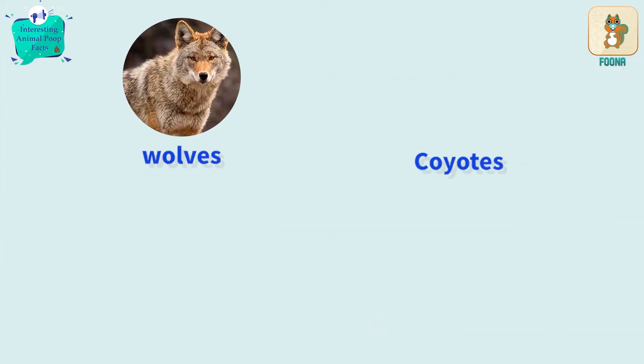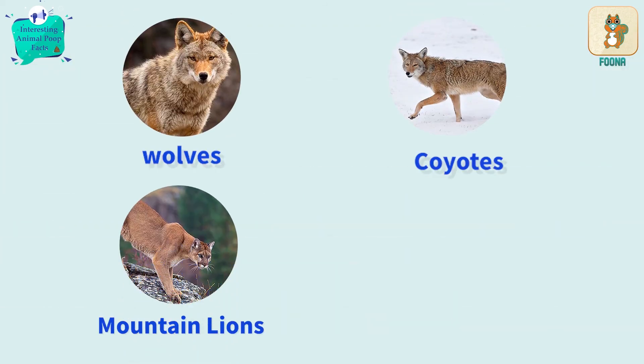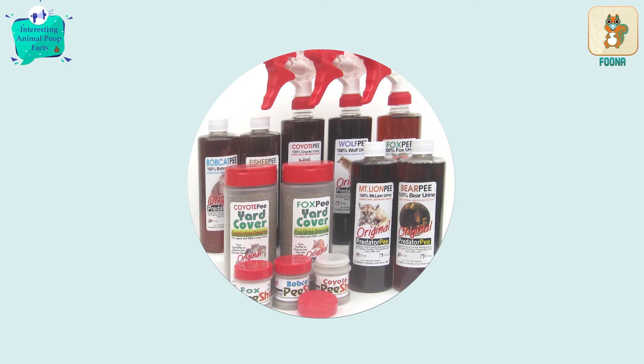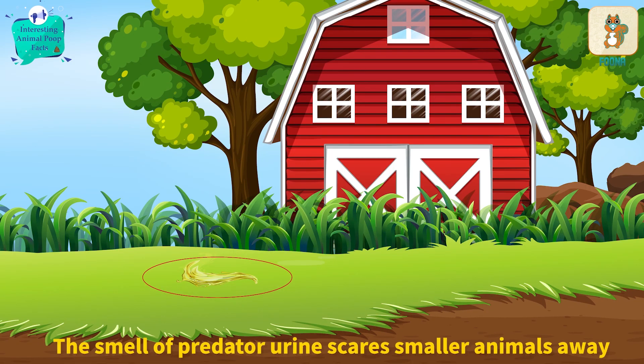The urine of predators like wolves, coyotes, mountain lions and bobcats is also sold and used to keep smaller animals away. This works on the same concept as lion poop — its smell will scare away even the bravest of animals.